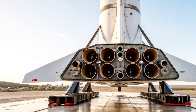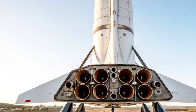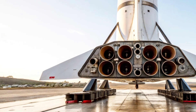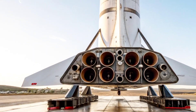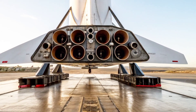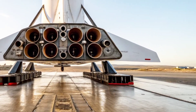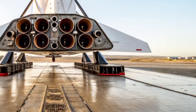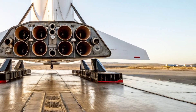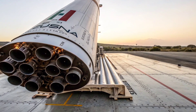The missile's design drew heavily from earlier collaboration with Israel's Jericho series, yet it incorporated significant domestic engineering contributions that made it distinctly South African. Standing approximately 17.6 meters tall and weighing around 26,000 kilograms, the RSA-3 was a two-stage, solid-fueled rocket capable of delivering small payloads into low-Earth orbit, and theoretically over intercontinental ranges if modified for military use.